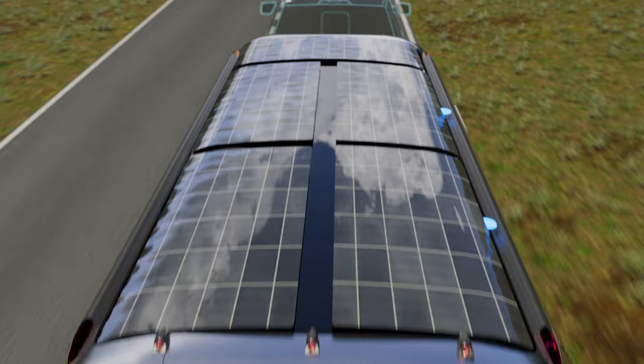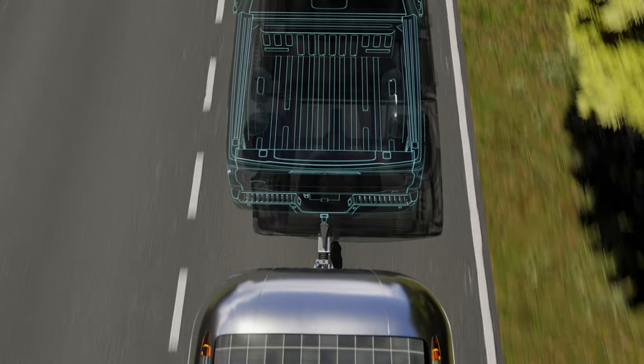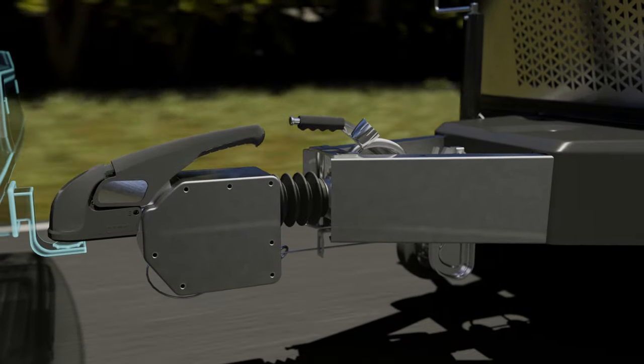An additional benefit of this platform concept is its ability through advanced sensors to improve stability and remove the need for a weight distribution hitch.